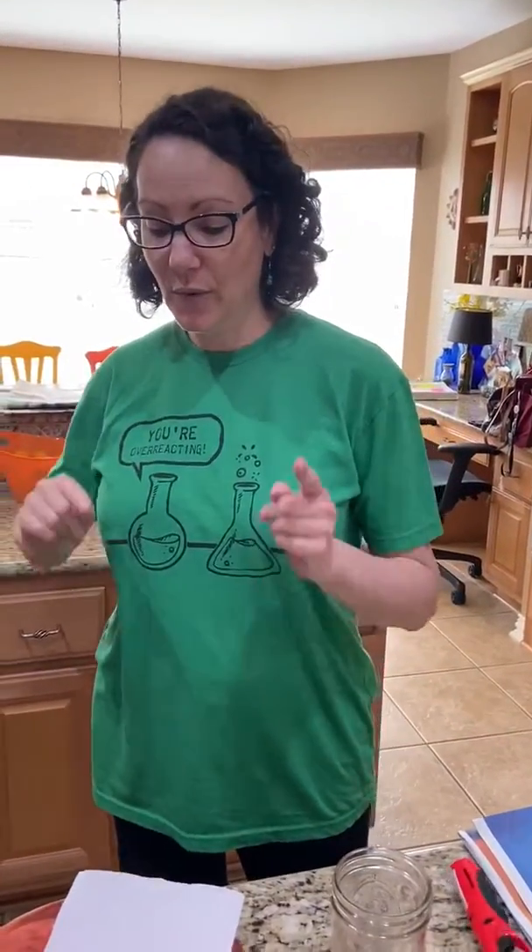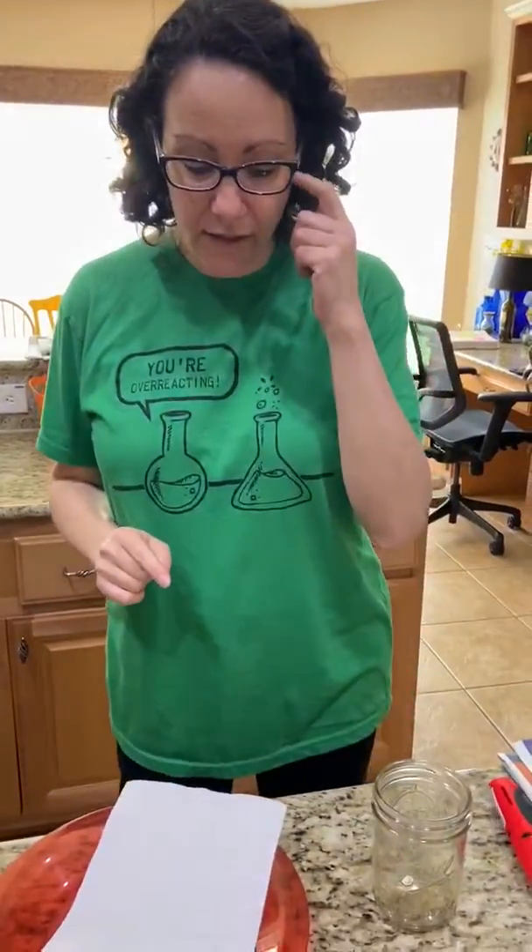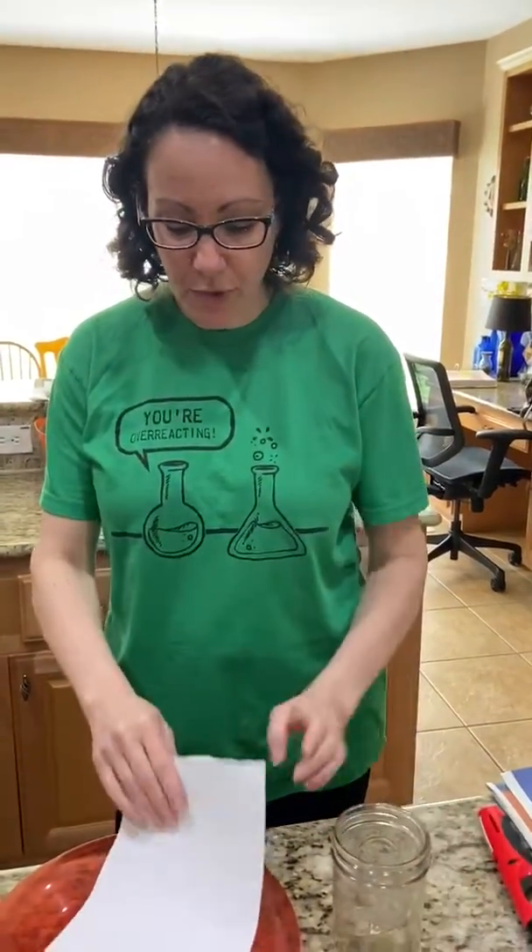Hey everybody, it's Mrs. Gonneau. Welcome to Kitchen Chemistry. We're going to do another gas law demo today, and this is a pretty cool one.